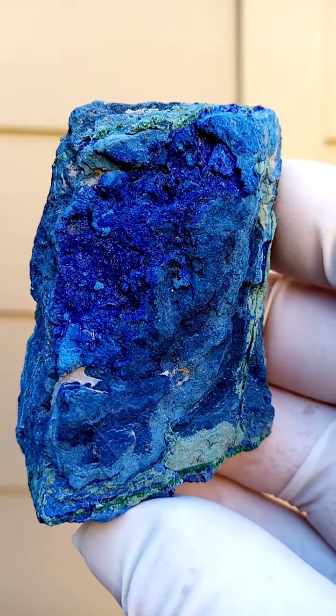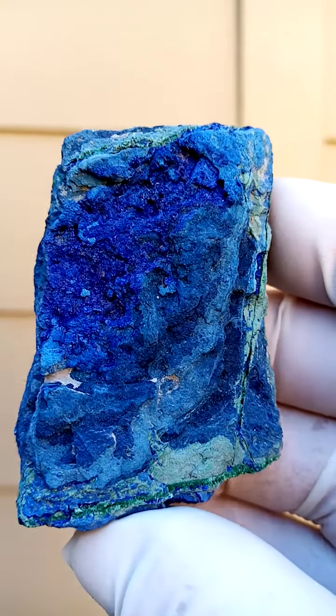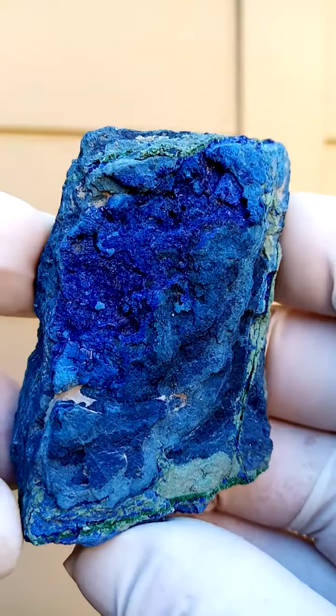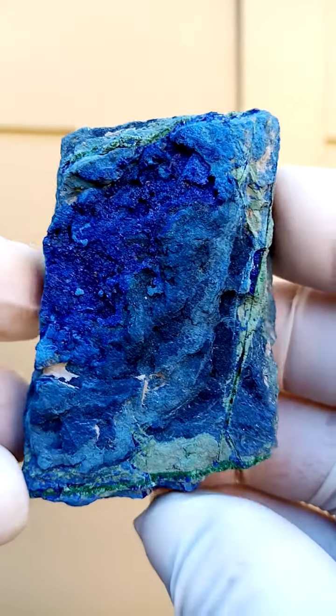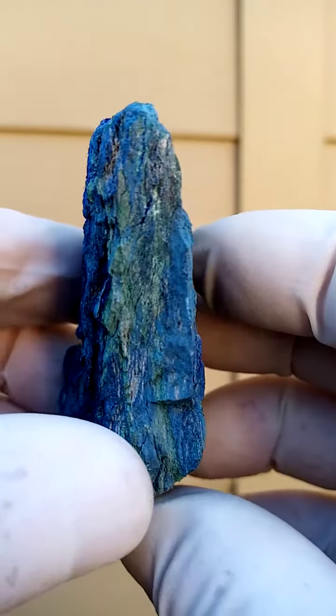Nice for the blue in a collection — very nice, dark, intense color. As we move it around, you can see the little crystal faces. These are tiny azurite crystals, yet pretty well representative of the locality.